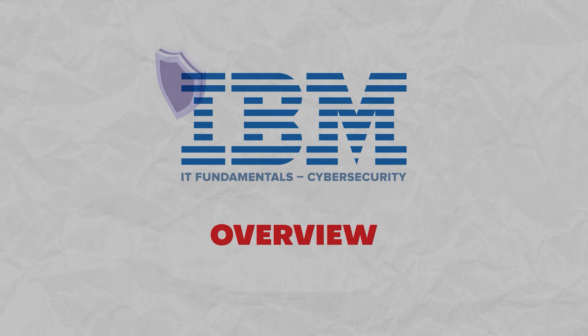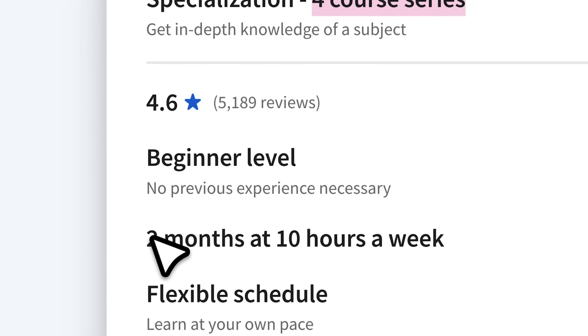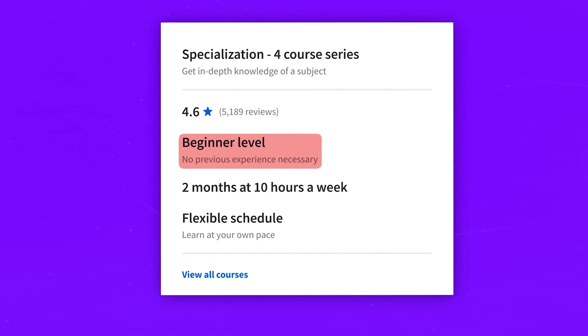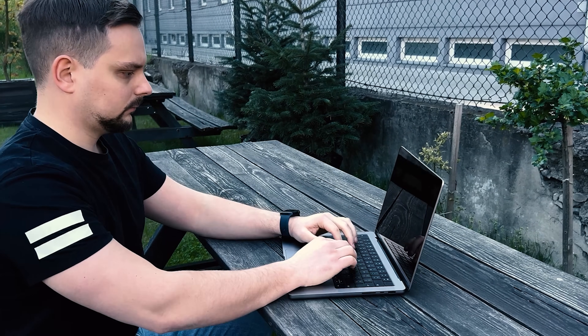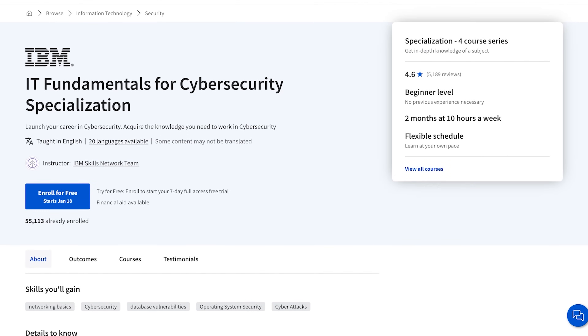It's a small introductory program — there are just 4 courses here that will take you about 2 months to complete, and some people even manage to finish it sooner. Since it's an introductory specialization, you don't need any prior experience or a college degree to apply. Some basic computer skills should be enough to enroll, which is great because there are a lot of beginners looking to get into cybersecurity.